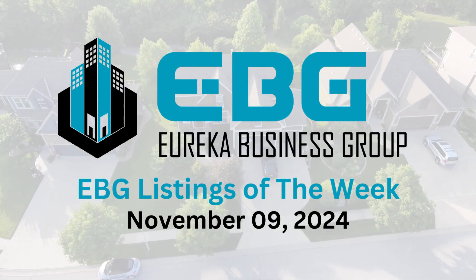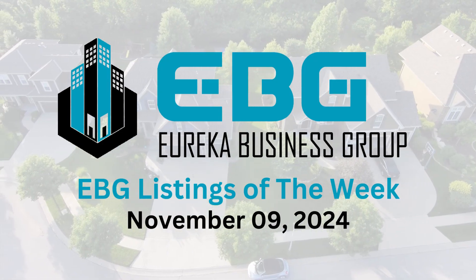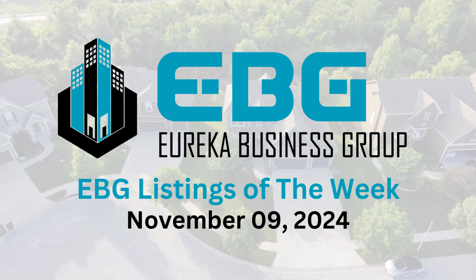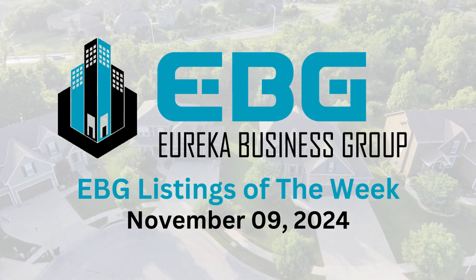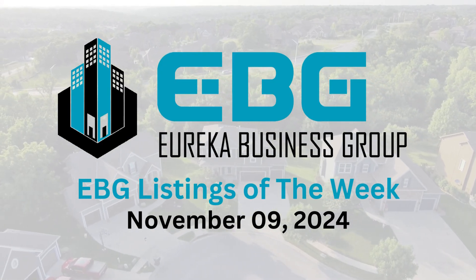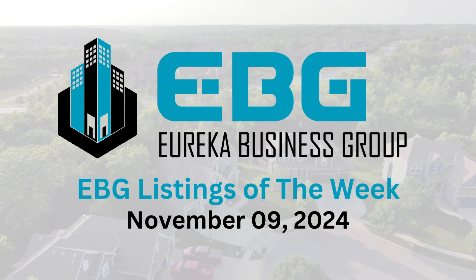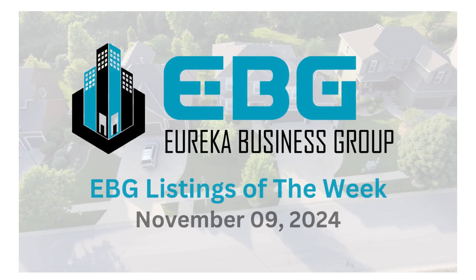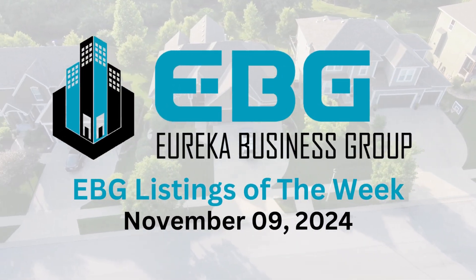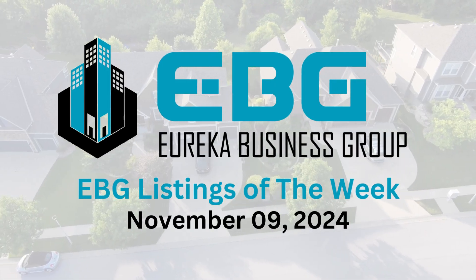Moving up to the two-to-five million dollar range, Eureka lists a fully sprinklered 11,873 square foot flex building. Fully sprinklered means fire sprinklers throughout — a safety feature many tenants require. It has a single credit-level tenant with built-in rent increases each year, making it a solid, low-hassle investment where you're not chasing multiple tenants and a creditworthy tenant likely means consistent income.